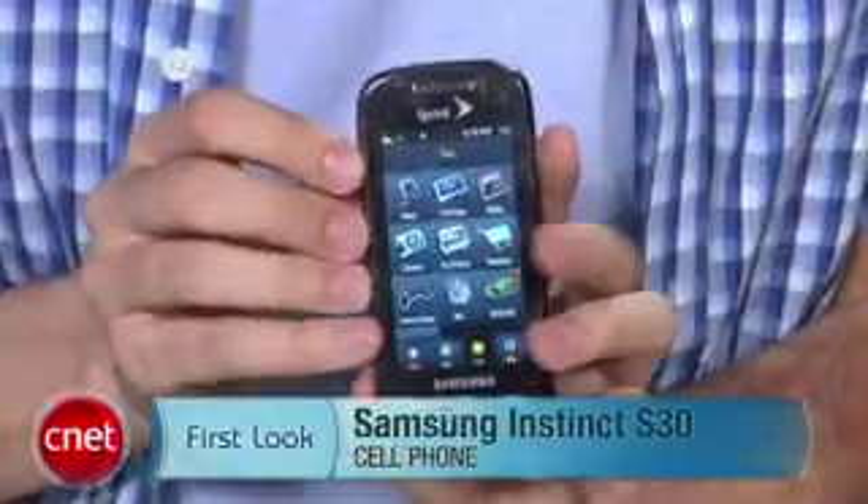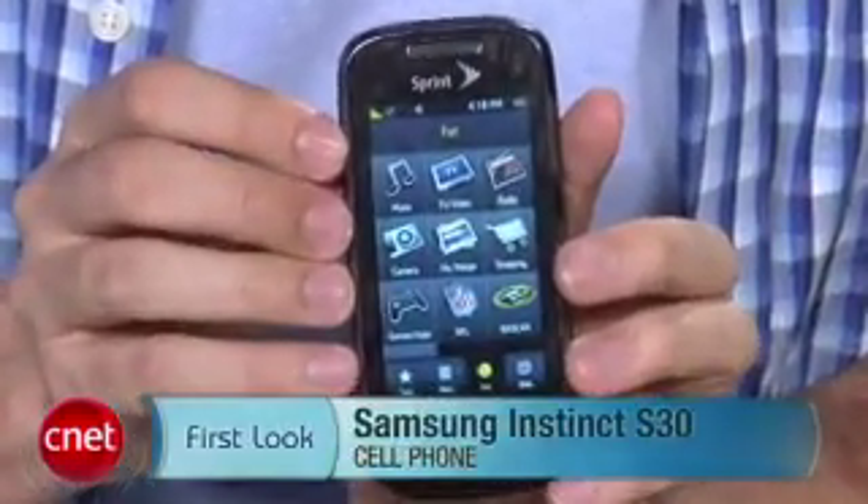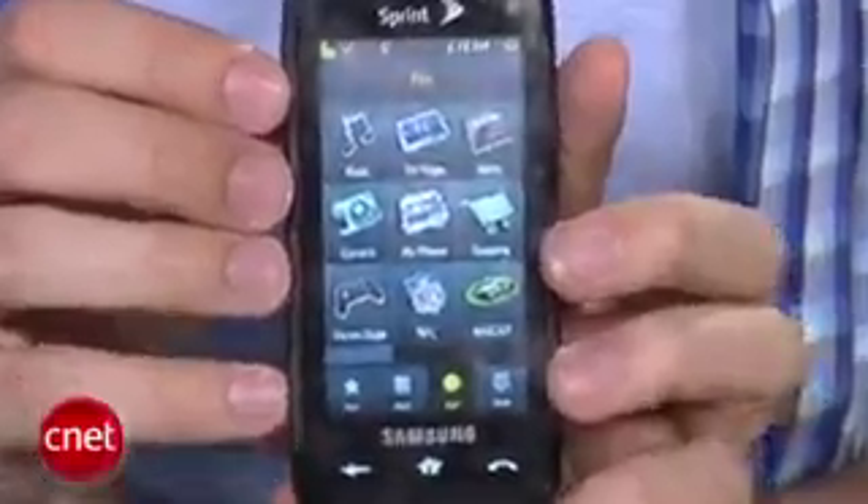Hi, I'm Kent German, senior editor here at CNET.com. Today I'm going to take a first look at the Samsung Instinct S30. This is the new revamp of the original Instinct, and it is for Sprint and made by Samsung.